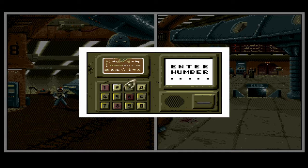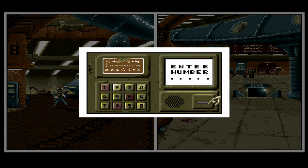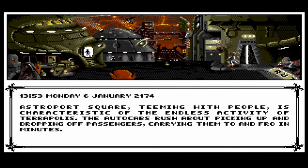Let's take our card back — don't want to leave that there. Where else can we go? We reach Astroport Square, which is described as teaming with people, characteristic of the endless activity of Terrapolis — auto cabs rush about picking up and dropping off passengers. There's a hotel over here where I'm sure we can sleep, although it's extremely expensive. Let's put some money in — do we have enough Krouds or can we use credit?